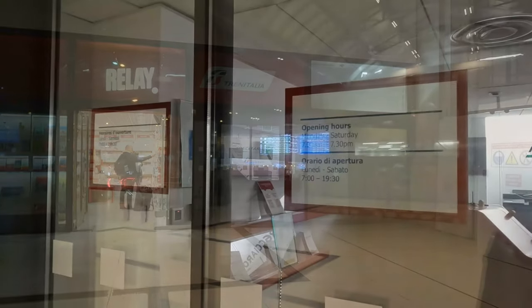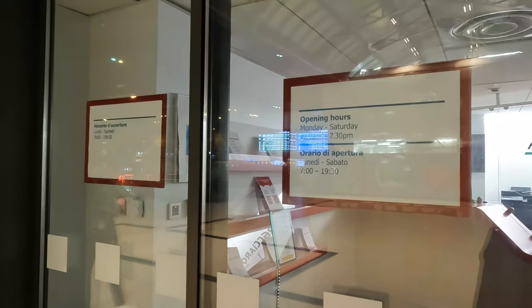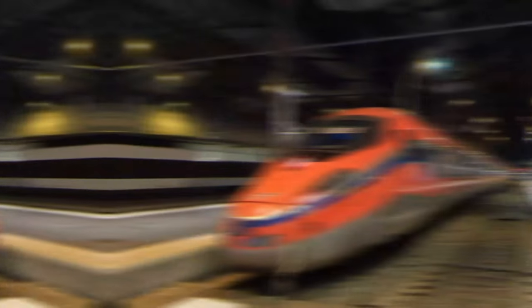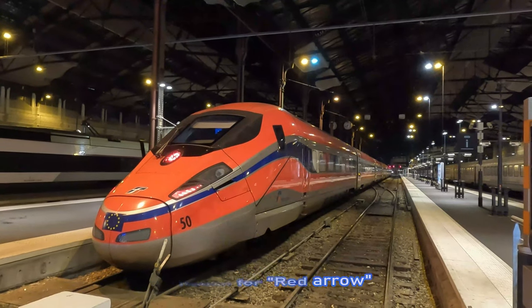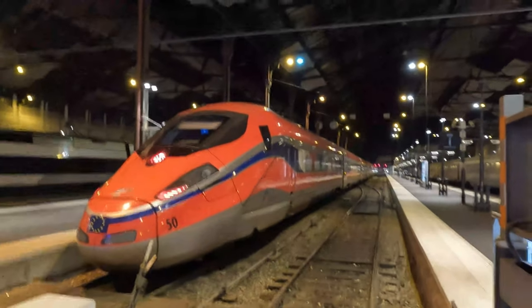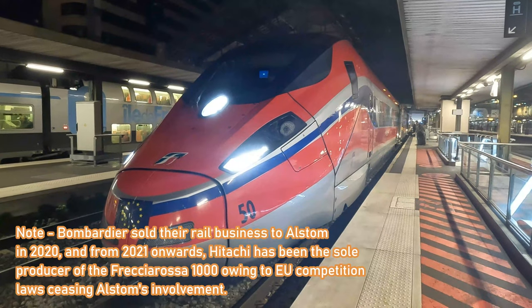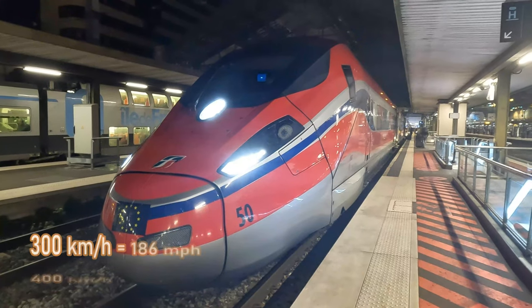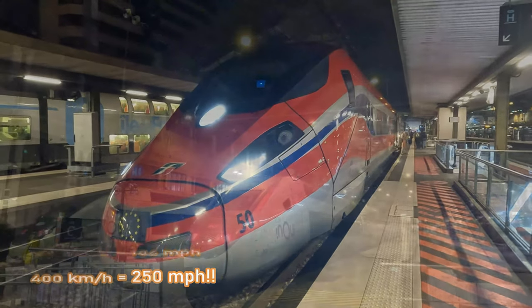Just next to this is the Trenitalia booking office, which isn't open until 7am Central European time. In front of us is an ETR 400, or better known as the Frecciarossa 1000, the Italian flagship train. This particular set is one of 50 of the 2013 to 2017 built series, built by Hitachi, formerly Ansaldo Breda and Bombardier. The trains are capable of doing a whopping 400 km/h, while they are restricted to 300 km/h in regular passenger service.